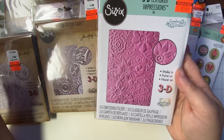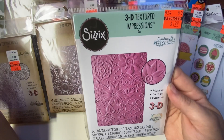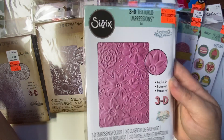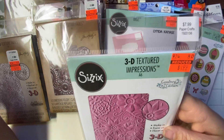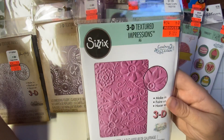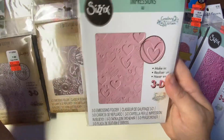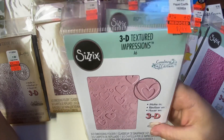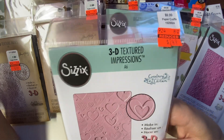I got some more from Sizzix. This one is Bohemian Botanicals. Regular price $7.99. I paid $1.99. I got this one. It's called Hearts. This one was $9.99. I got it for $2.49.